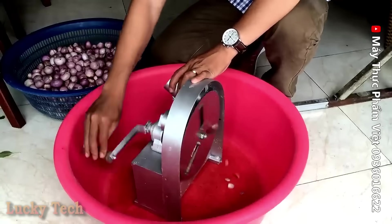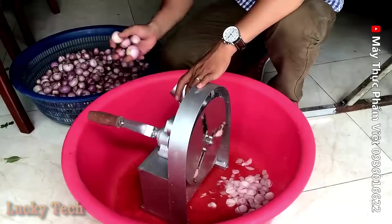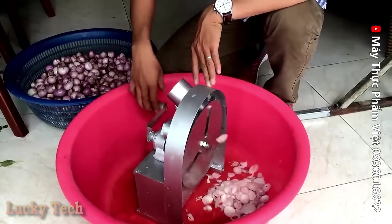Вьетнамская машинка для нарезки овощей — от чеснока до помидоров и огурцов. Сделана по принципу измельчителя травы и тростника для приготовления корма животным, только в миниатюре.